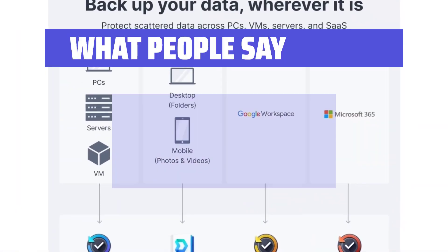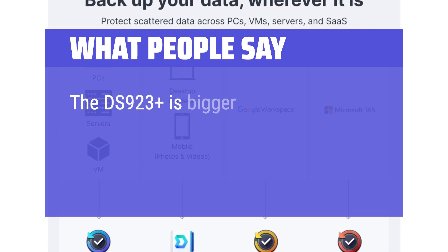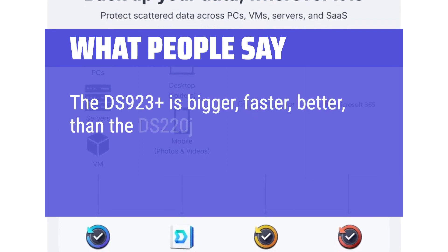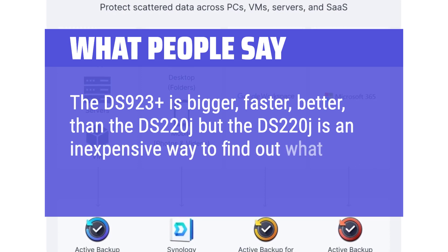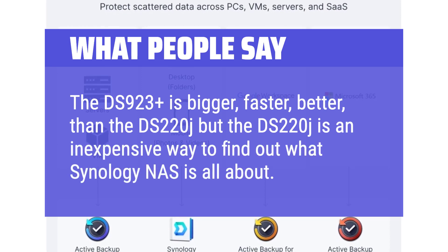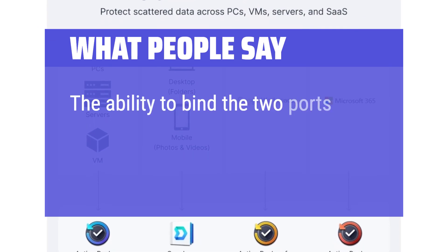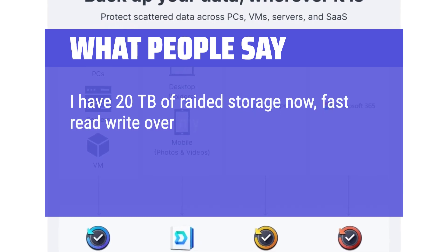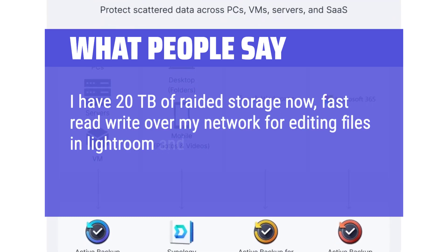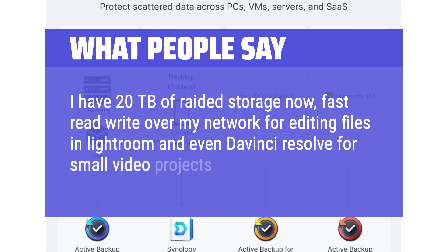What people say: The DS923+ is bigger, faster, and better than the DS220J, but the DS220J is an inexpensive way to find out what Synology NAS is all about. The ability to bind the two ports is great. With 20TB of RAID storage, users report fast read/write speeds over the network for editing files in Lightroom and even DaVinci Resolve for small video projects.